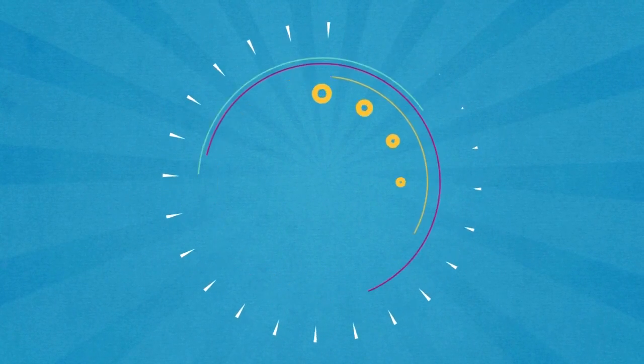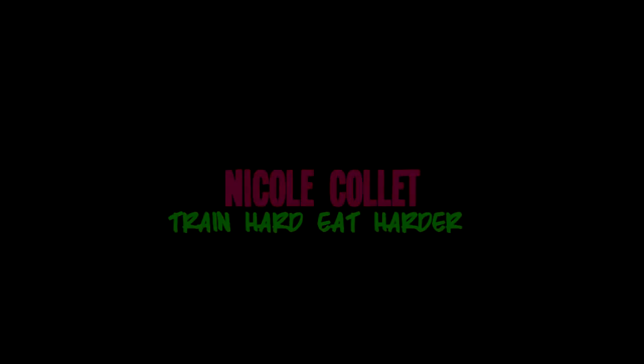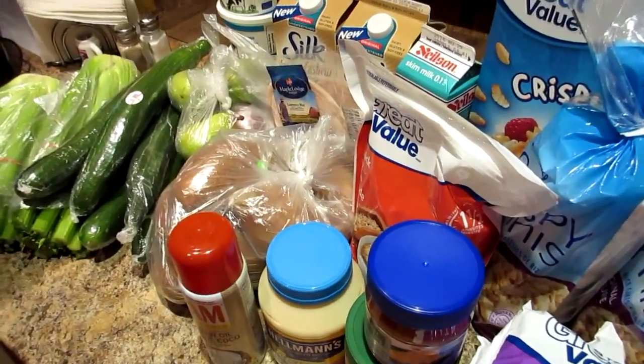Howdy partners! Hi guys! Today we are gonna do a grocery haul video for you. So we went to Walmart for our weekly groceries and got a few different things this week.